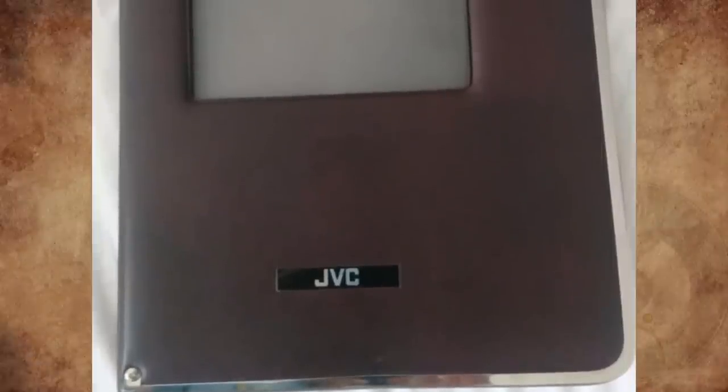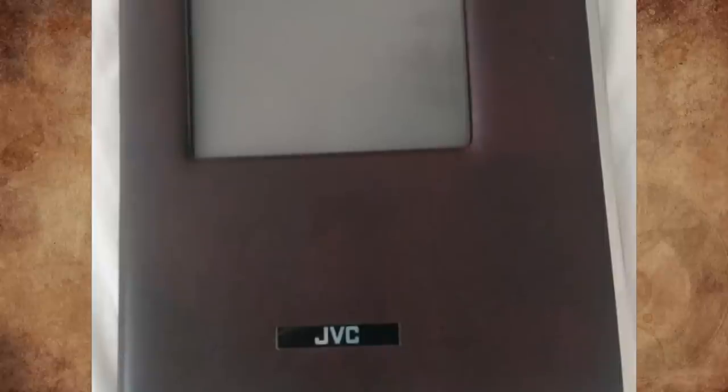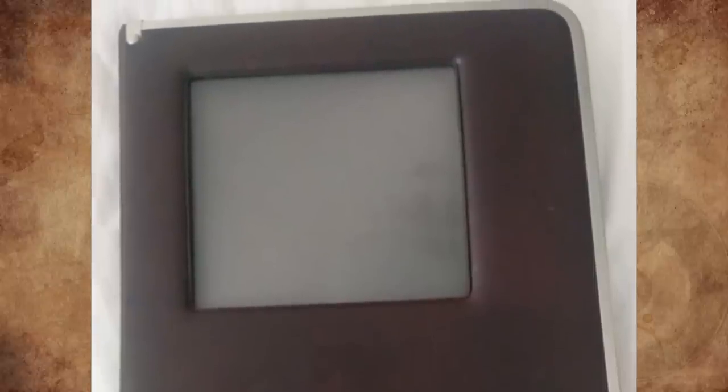This is a Japan Victor Corporation telescene adapter attachment, used to transfer celluloid films of 8mm, Super 8, 16mm, 35mm, or even color slides to a camcorder or digital camera. JVC is best known as an electronics company and the maker of the VHS tape format.